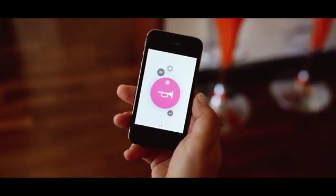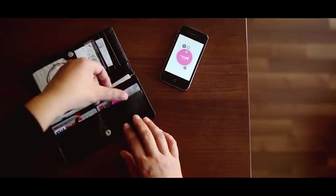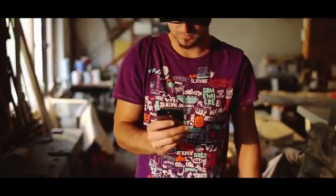Chipolo is a Bluetooth virtual leash, connected to your smartphone. The app shows you the distance to your lost item, which you can easily find in a range of 60 meters. Also by sound.